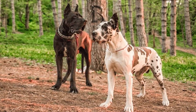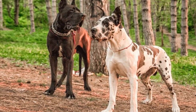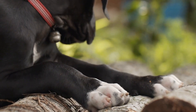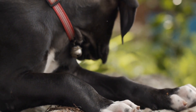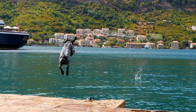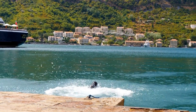6. Securely storing loose objects. Before embarking on a car journey with your Great Dane, secure any loose objects in the vehicle. Sudden movements or braking can cause these items to become projectiles, leading to injuries. Prevent accidents by stowing away any loose items or potentially dangerous objects that may harm your dog or obstruct their space.